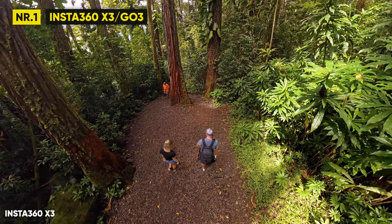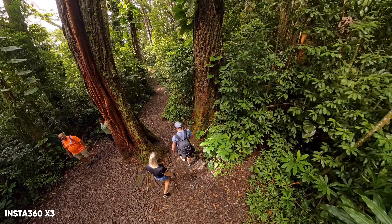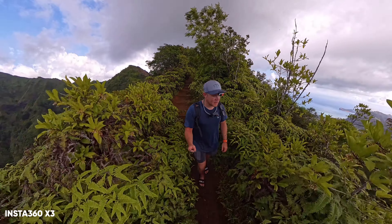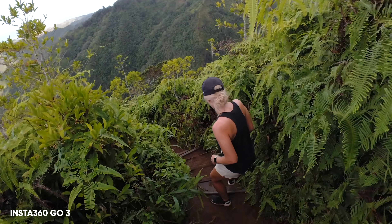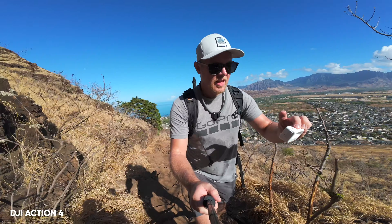In first and second place, both the X3 and the GO3 win this one. In my previous in-depth comparison I hadn't had the chance to travel with the GO3, but now after a few weeks in Hawaii, I'm blown away with the ease of use and the quality coming from the GO3. The Action Pod has been a game changer for framing my shots when I'm out traveling with the GO3 and have it mounted to my hat. And even underwater it performs extremely well. The small size allows me to mount it anywhere without any accessories, and it's also the camera with the longest record time.